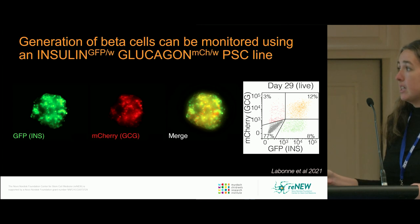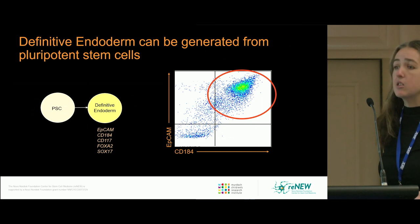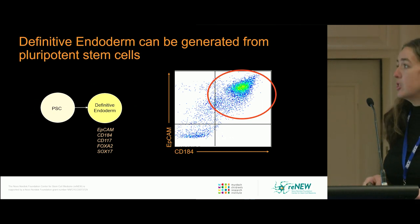In our reporter line, insulin expression is marked by GFP expression, and cells that express glucagon are marked by mCherry expression. This facilitates the identification of these cells by immunofluorescence as well as flow cytometry.